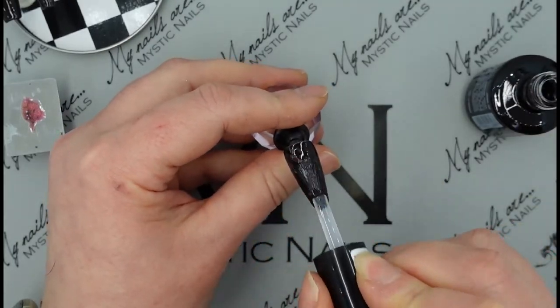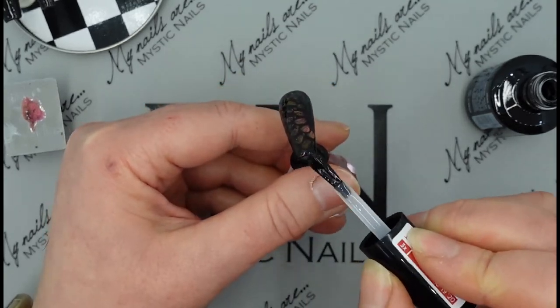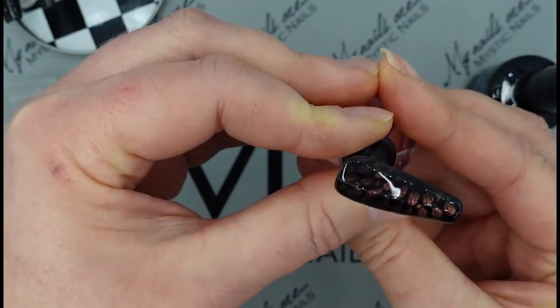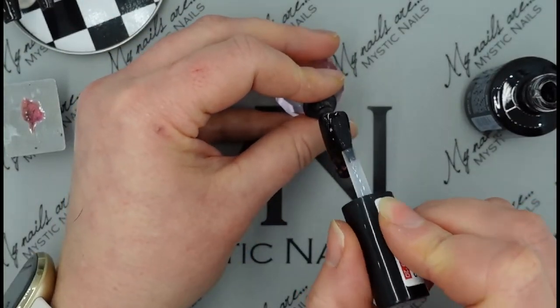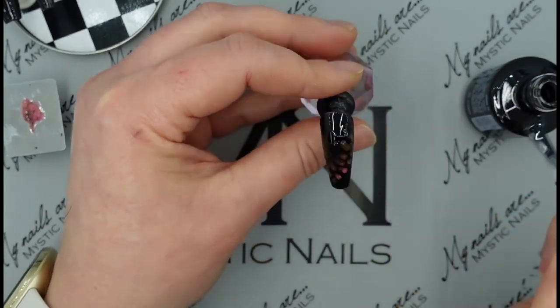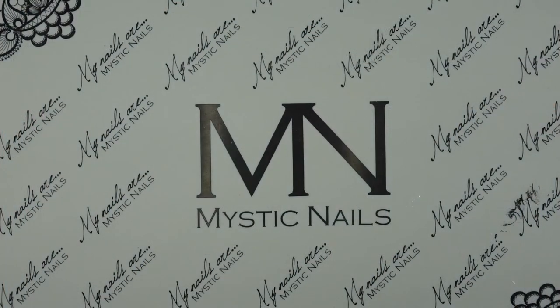Once that's cured, give it a top coat. My favourite top coat is No Wipe Gel Joker Shine, and that can go into the lamp. Then top coat my little sway one. You can see those colours coming through there - it's absolutely stunning. And then pop that one into the gel lamp.